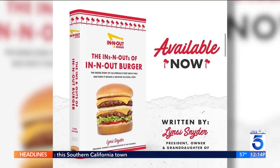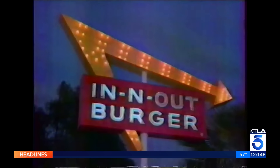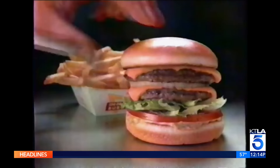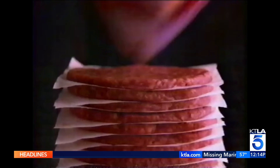In her new book, current president and granddaughter of the founders Lindsey Snyder shares lots of secrets on and off the menu. Like how animal style was inspired by a group of teenagers who used to hang out in the parking lot. They always ordered their burgers with spread, grilled onions, extra pickles, and the patty itself grilled with mustard.